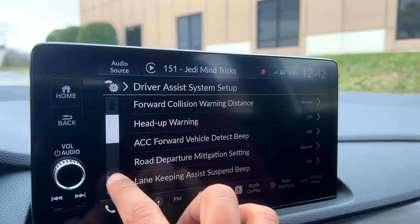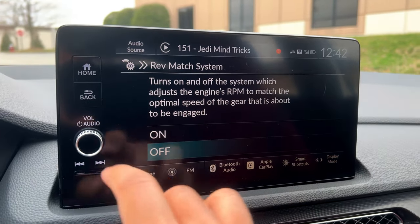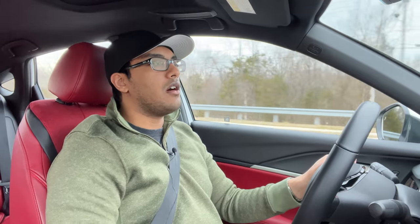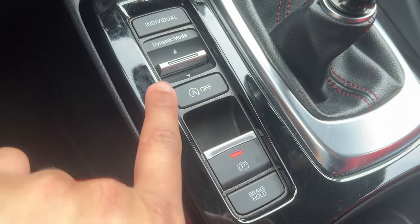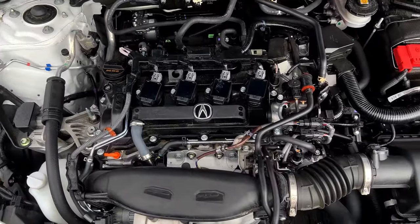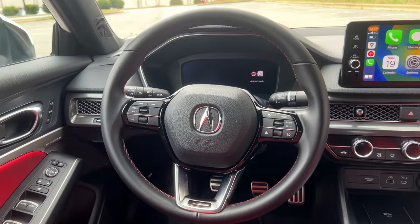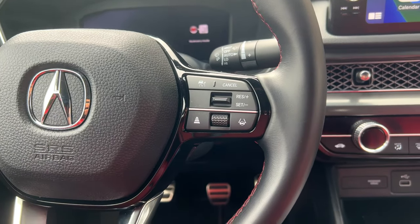I've been looking for a way to turn off the rev-match downshifts — not that I'm unhappy it's there. The problem is you have to dig into the infotainment to find that section to turn it off. The system works well, but it's just more satisfying to do it yourself. I'd rather they have a separate physical button for it. We also have auto stop-start, which is insane to have in a manual transmission car — you feel like you stalled when you didn't. I'd rather that button be a rev-match off switch instead.